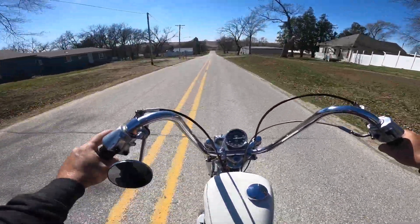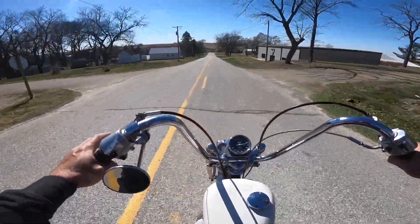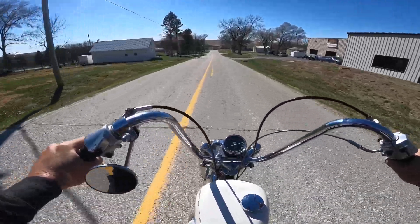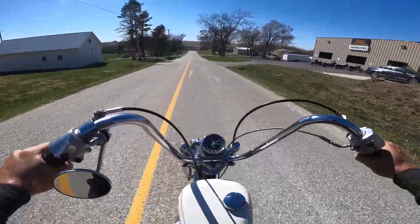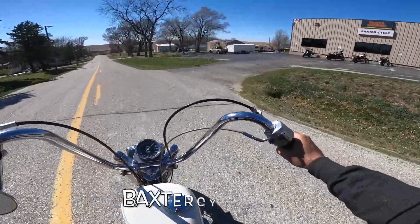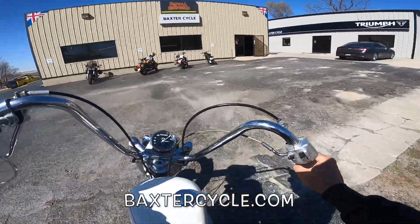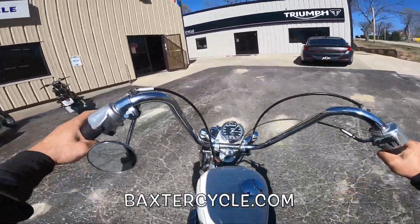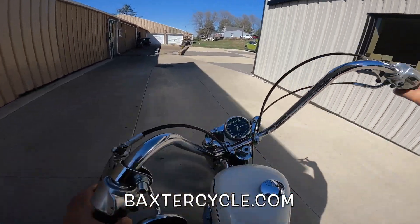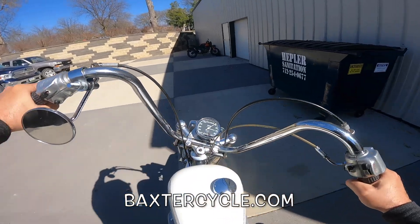Oh my gosh. The seat is like a knotted board. This thing - the brakes - the best thing I can say about the brakes is that they're barely there. Let's get off this thing. Baxter Cycle, Marnie, Iowa. BaxterCycle.com. New, used. Triumphs, Royal Enfields. And apparently Aerials too.